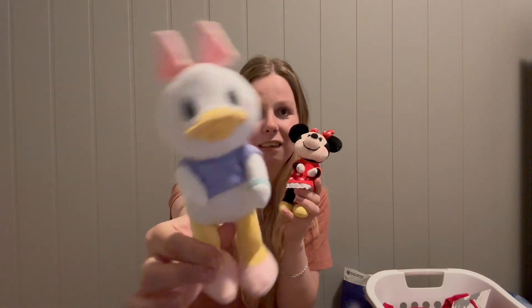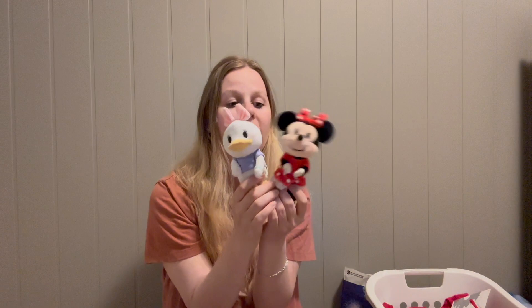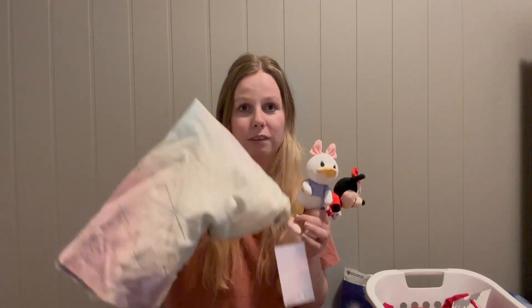Along with the plush, I got two Nuimos — Daisy Duck and Minnie Mouse. They are best friends and so adorable. I was looking for spirit jerseys to use as outfits for them, but I didn't find one I liked. I'd love to get a spirit jersey for the Nuimos next time I go to Disney.